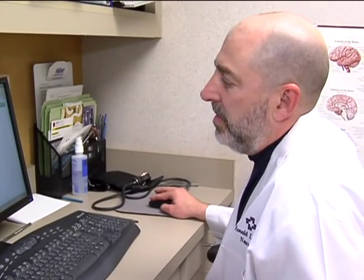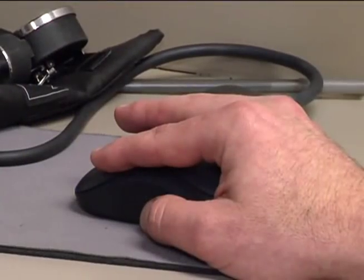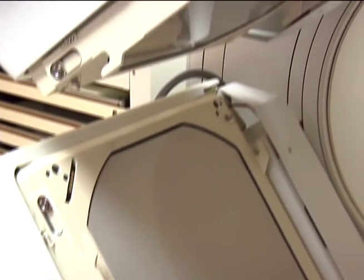Before the DAT scan, neurologist Dr. Ronald Schwartz would treat his patients based off of clinical examinations. But now the FDA approved imaging agent gives him a clear picture of what's happening in the brain. He says there's a good correlation between what you see clinically and the images that it gives you, and there have definitely been patients that have benefited from the test.